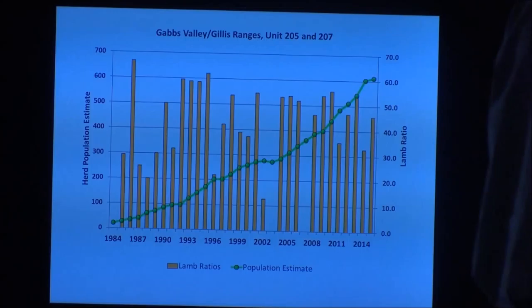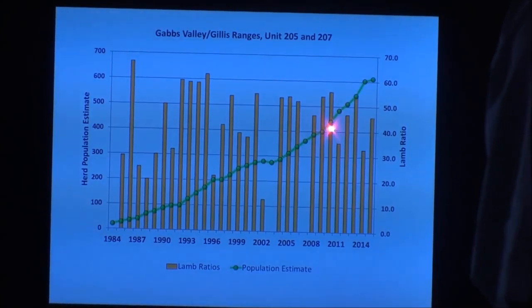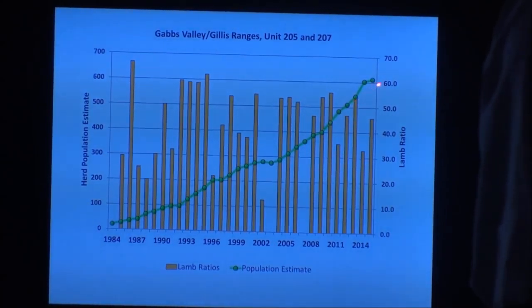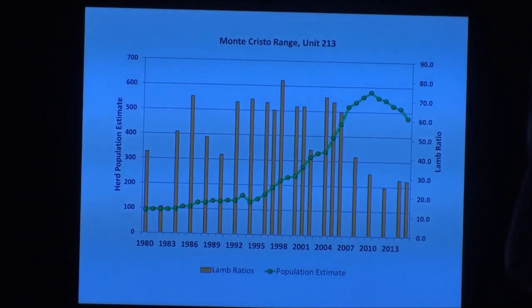Gavs Valley Range has mycoplasma. We don't know when it got exposed and never really detected a drop in lamb ratios. I can't believe it had mycoplasma more than five years ago since nearby herds were clean through 2011-2012. Nothing caught our eye as poor lamb recruitment — it's doing really well despite the pathogen, and it keeps growing. I'm a little fearful about that.